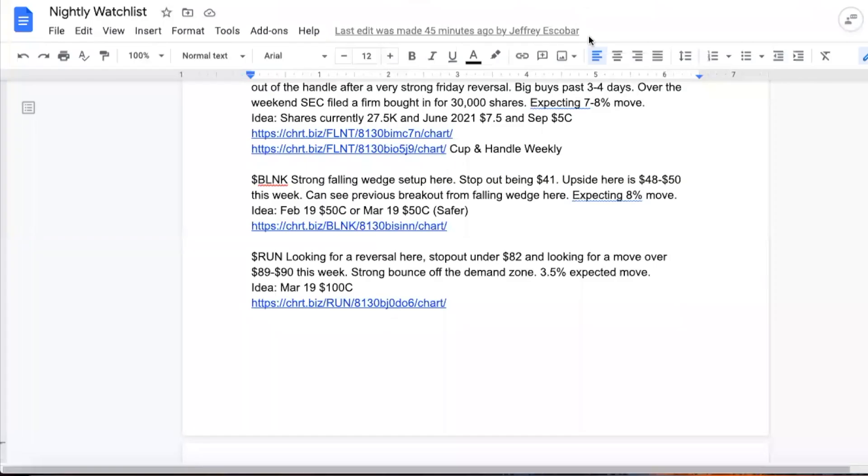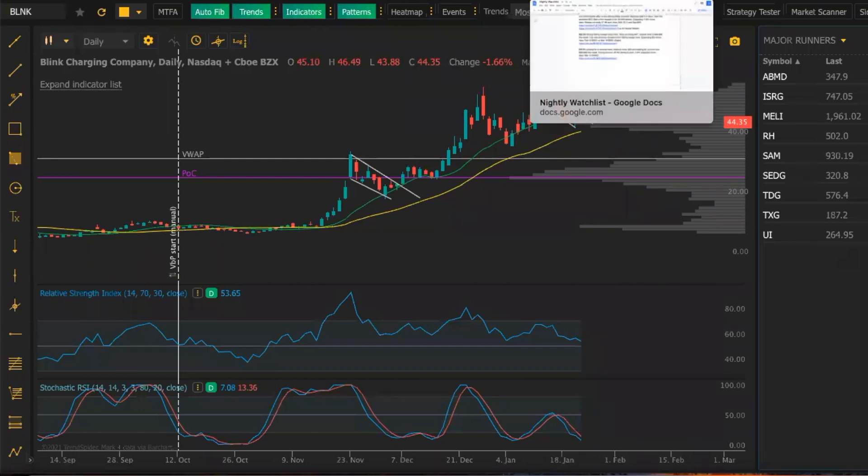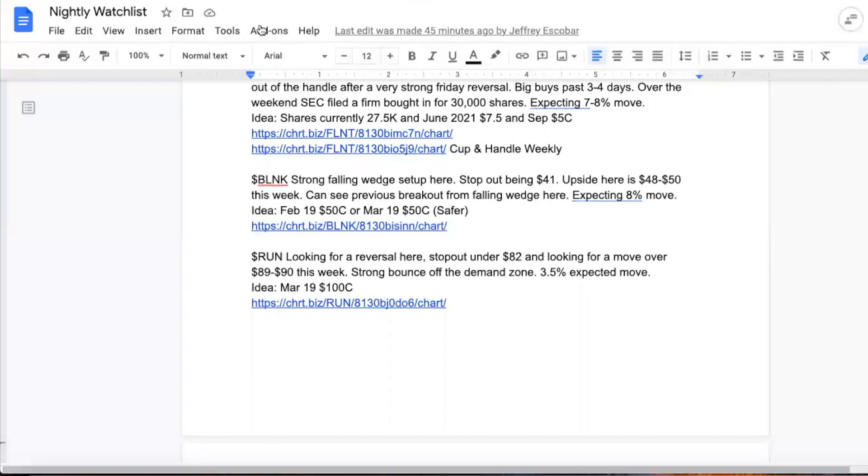The stop out — I put one here — being $41. Actually, I think we should move that stop up to around $41.60, $41.50. Get those extra 50 cents in there. So we'll check into that and I'll update that as well.